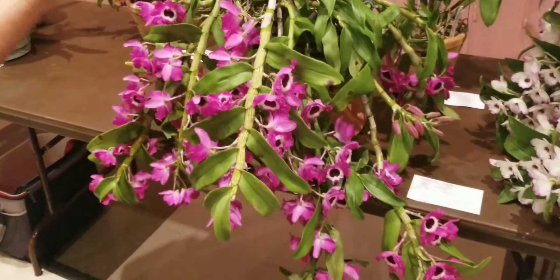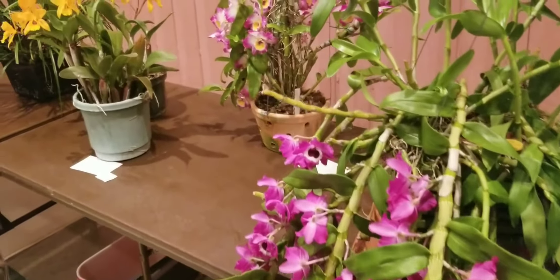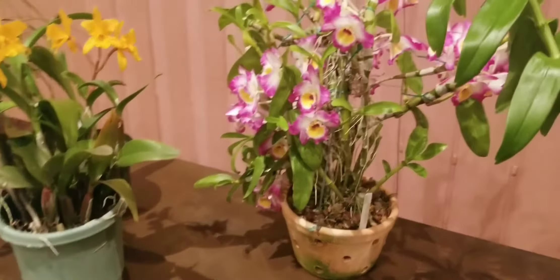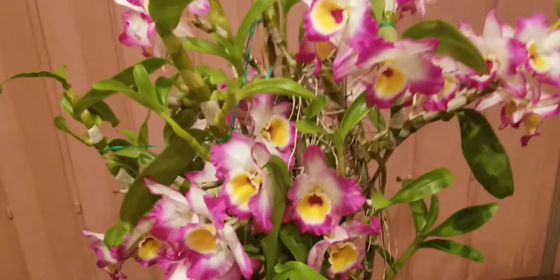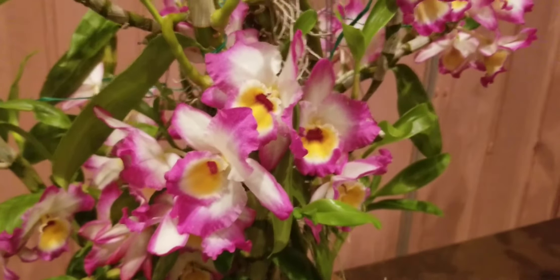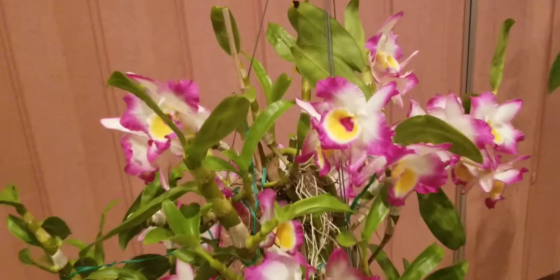All plants will be judged by the members and ribbons given — first, second, and third. There's also the Speaker's Award — Dr. Hackney was our speaker — and a fourth in that group. There's also a Member's Choice Award, Species of the Month, and I believe the new member will get a ribbon as well. The third place so far went to that pink Dendrobium.